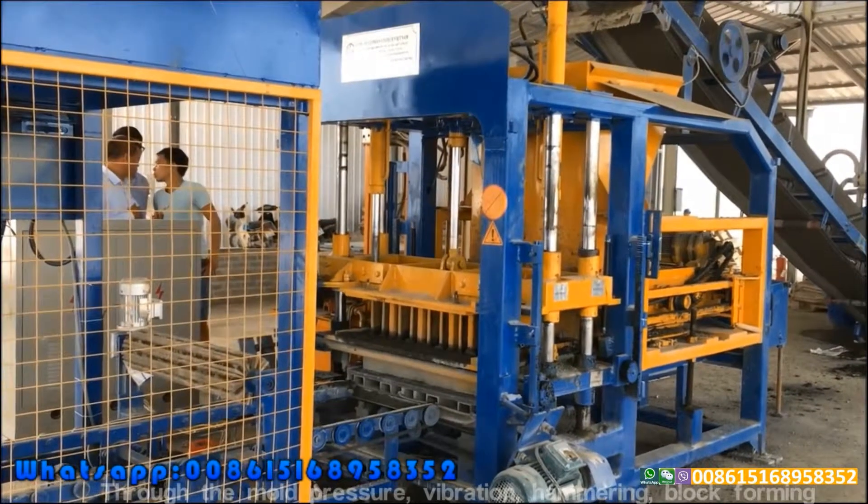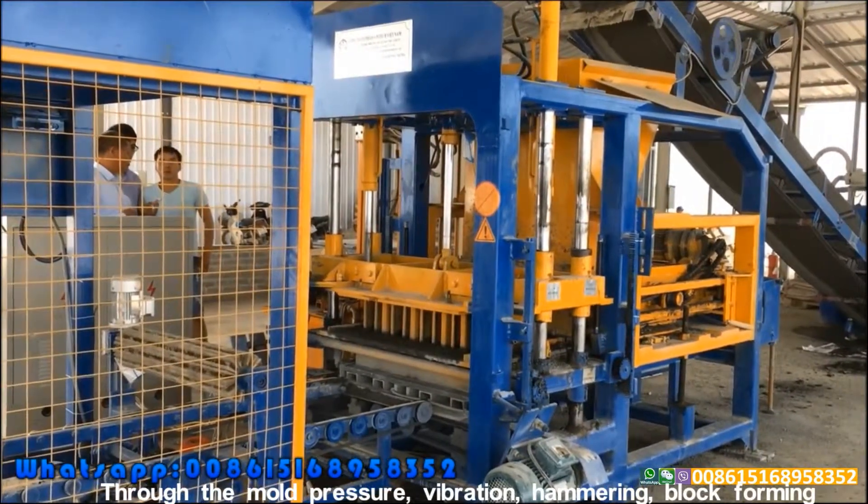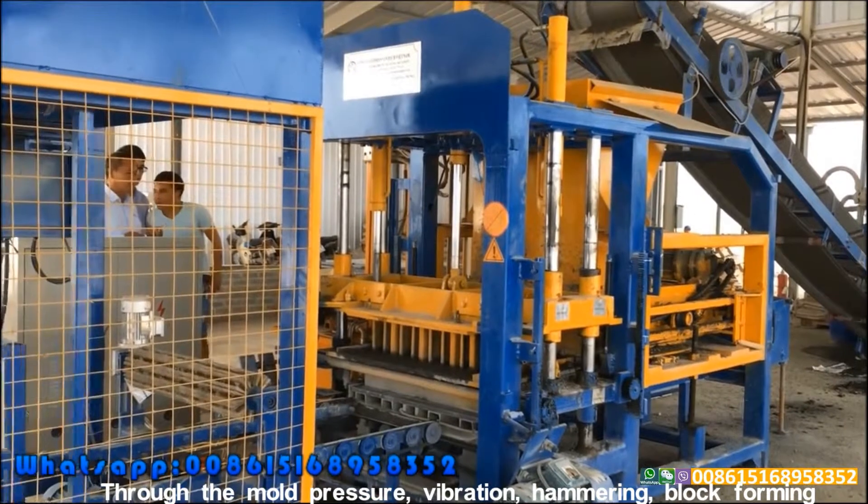Through the mold pressure, vibration, hammering, block forming.